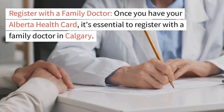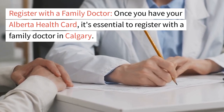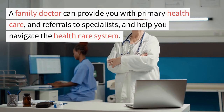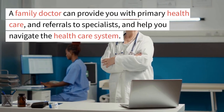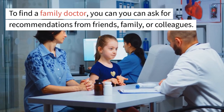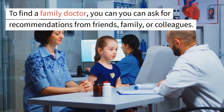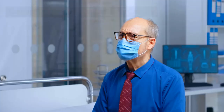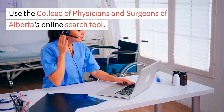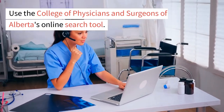Register with a family doctor. Once you have your Alberta Health Card, it's essential to register with a family doctor in Calgary. A family doctor can provide you with primary health care and referrals to specialists, and help you navigate the health care system. To find a family doctor, you can ask for recommendations from friends, family, or colleagues, contact primary care networks in Calgary, or use the College of Physicians and Surgeons of Alberta's online search tool.